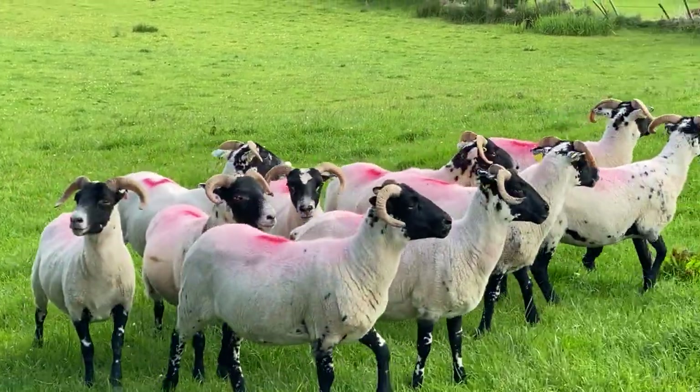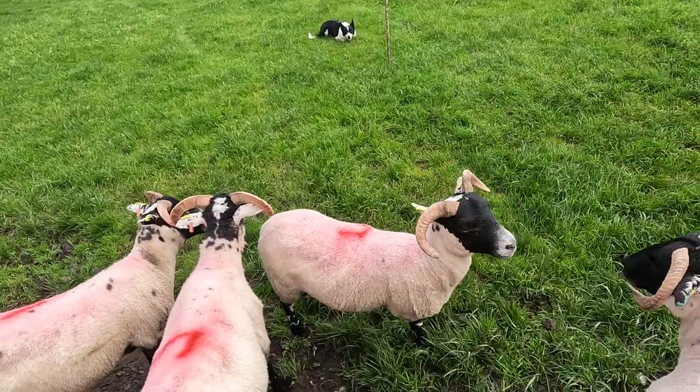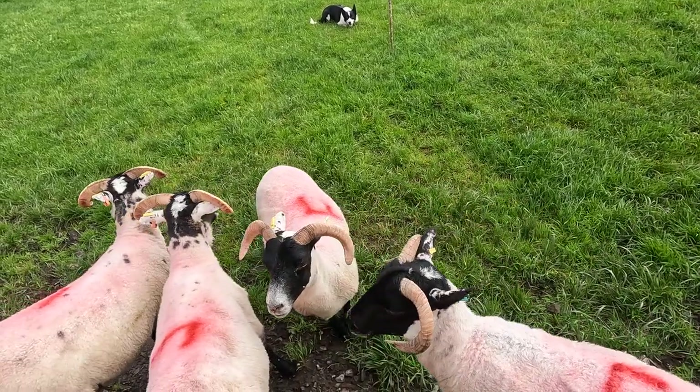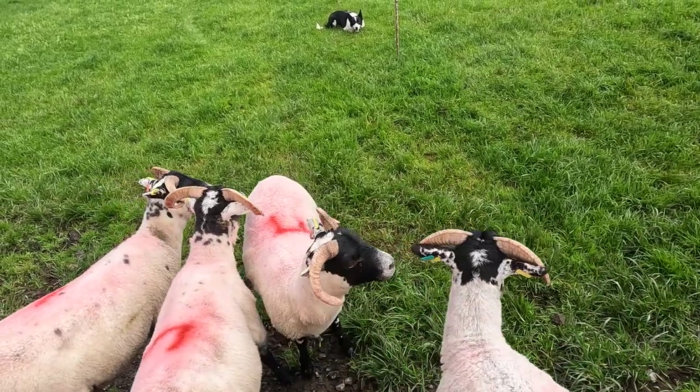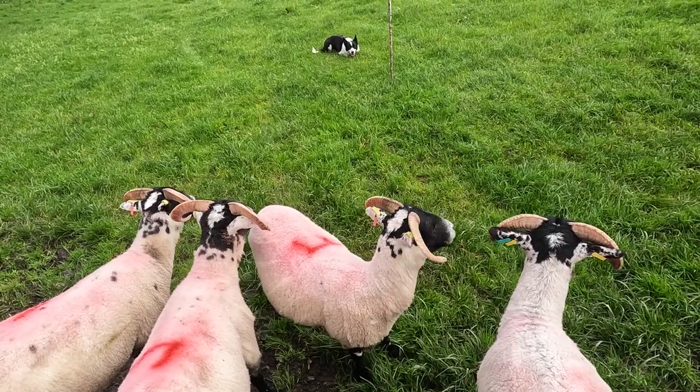On the sheep's back you could see a letter — this is spray painted on. There are different letters, markings, and numbers, and that's how the farmers know what sheep are theirs. So when they're on the mountainside and all together, they could tell.